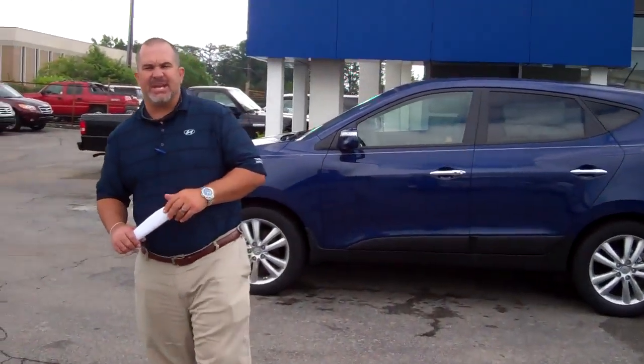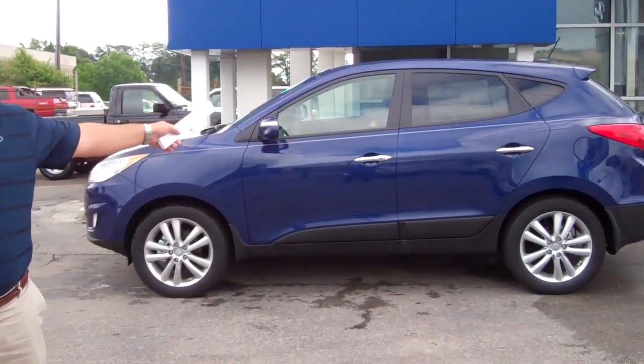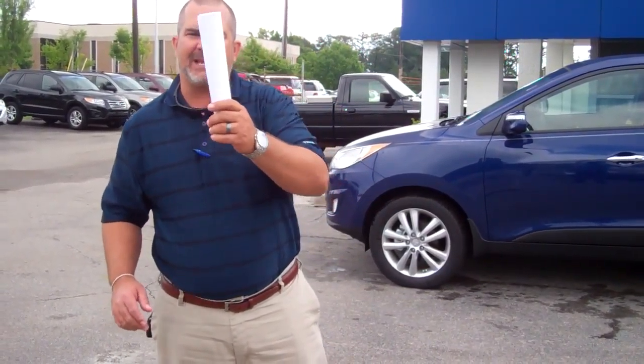Hey Tracy, this is Scott Tracy at Tamron Hyundai. You had inquired online about the 2013 Tucson. It wasn't specific about which trim package you wanted, so I went ahead and brought one up that I thought you may like.